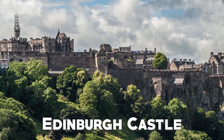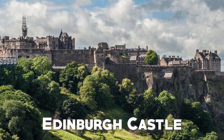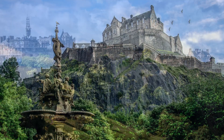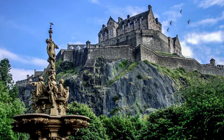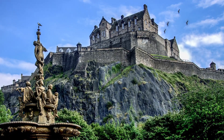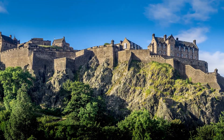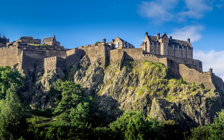Edinburgh Castle is a former fortress standing on Castle Hill in the Old City of Edinburgh, Scotland's capital city. The fortress was built on top of an extinct volcano which was likely active about 340 million years ago. Its boulder, known as Castle Rock, stands 120 meters above sea level.